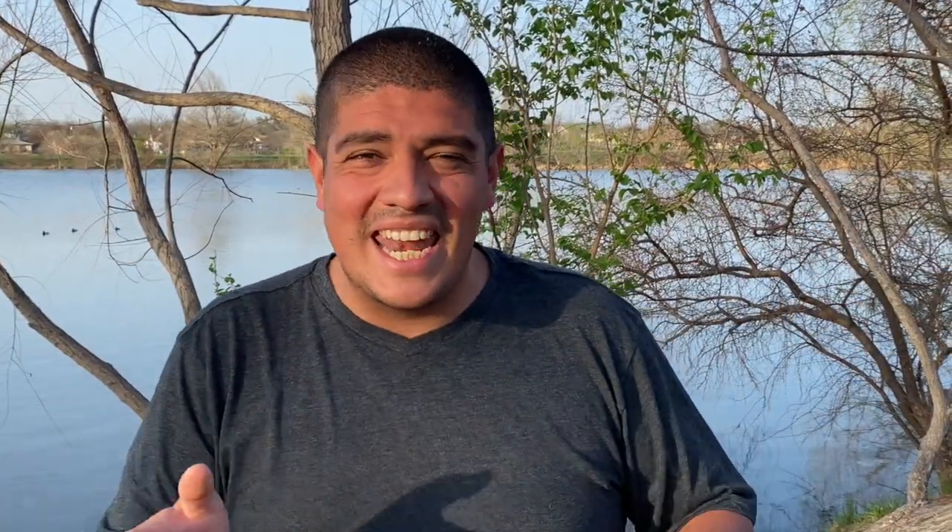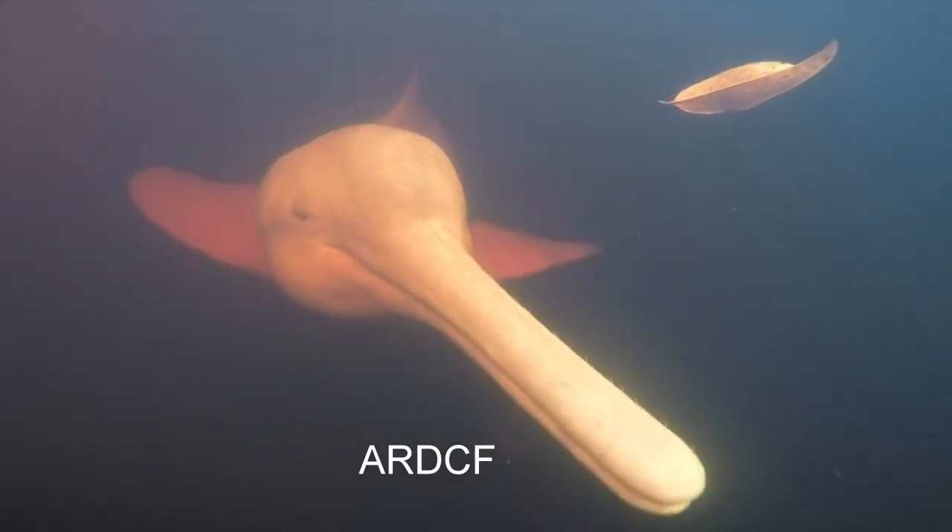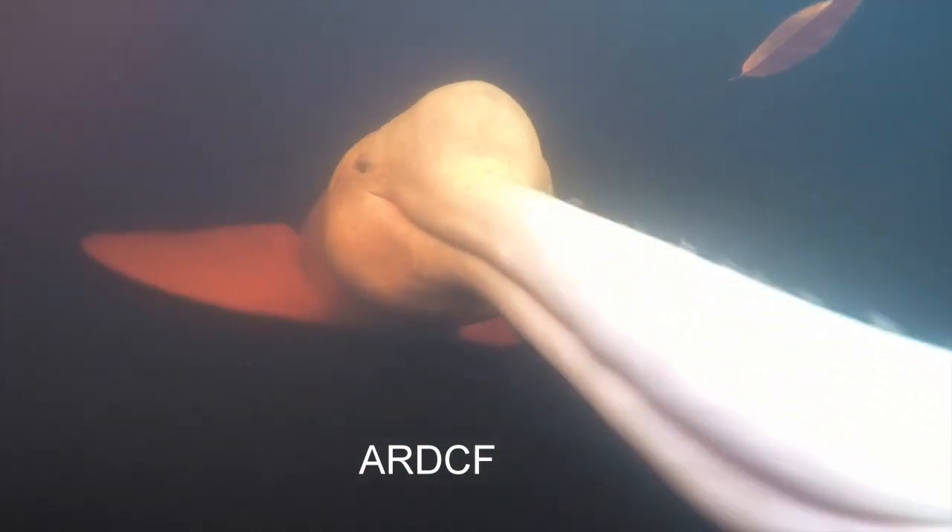These animals spend their entire life in the fresh waters of the Amazon. The Amazon jungle floods, and the dolphins can go in and out through the trees, through the leaves, through the branches. They can actually swim through the Amazon Rainforest.